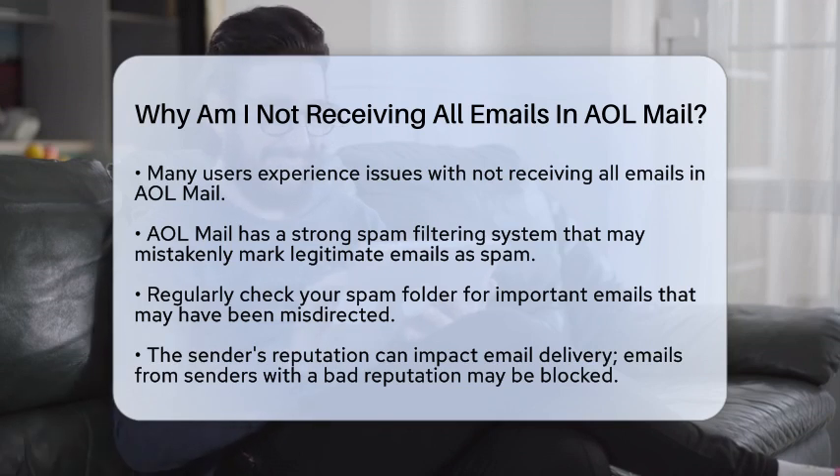AOL Mail has a strong spam filtering system designed to keep unwanted emails out of your inbox. However, sometimes it can mistakenly mark legitimate emails as spam. It is a good idea to check your spam folder regularly, as you might find important emails that have been misdirected there.